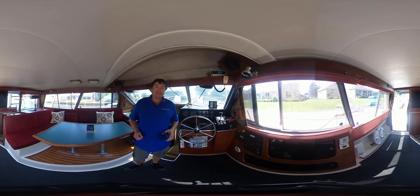This boat is offered for sale by United City Yachts. It can be found on our website, unitedcityyachts.com. I'm Greg Piper — thanks for watching.